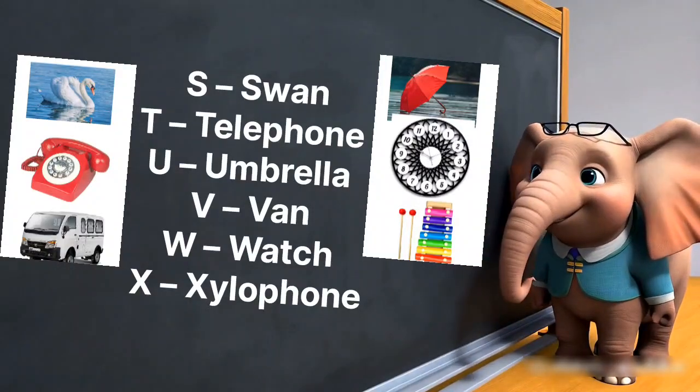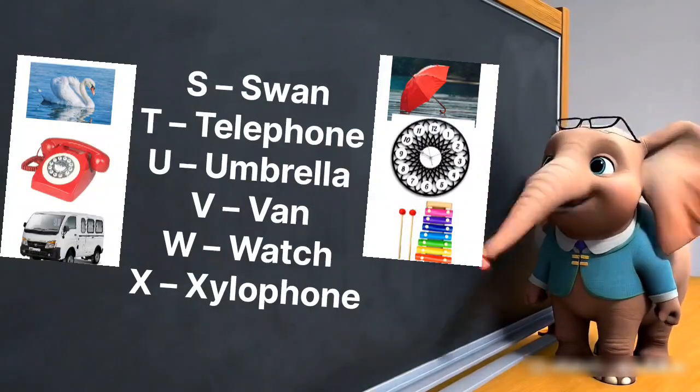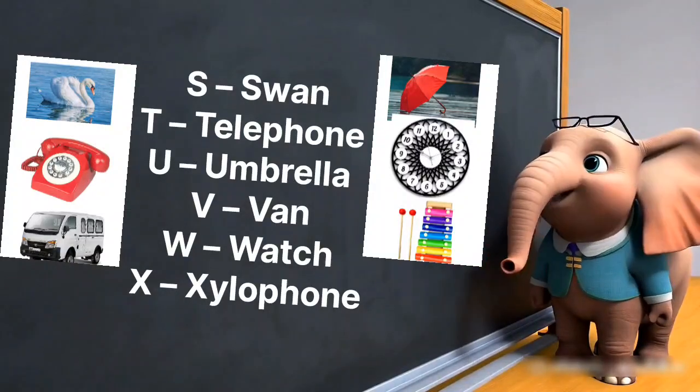T is for telephone calling at night. U is for umbrella in the rain so grand. V is for van driving through the land. W is for watch, ticking on your wrist. X is for xylophone, adding to the list.